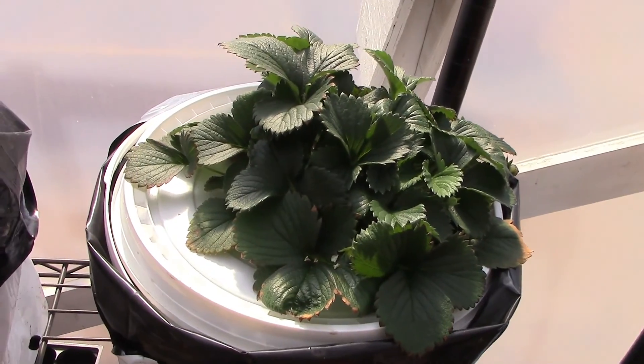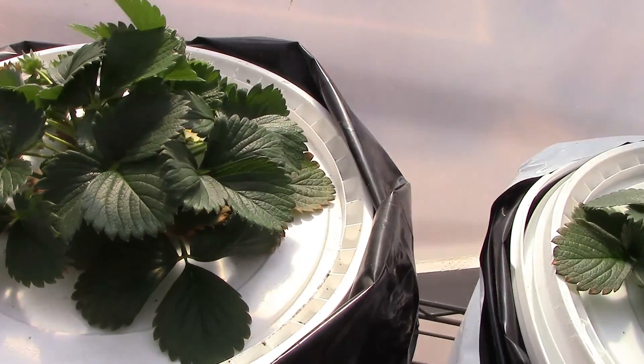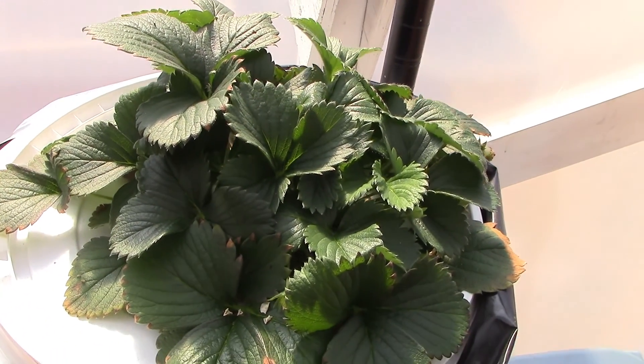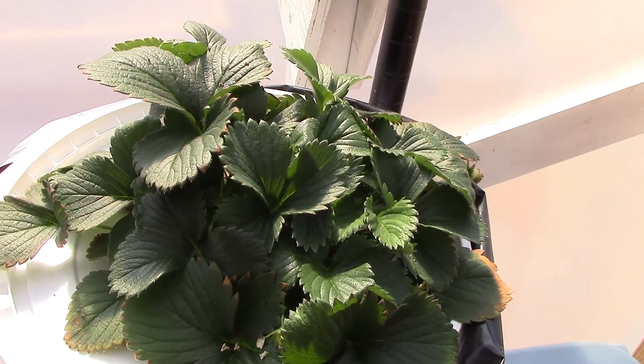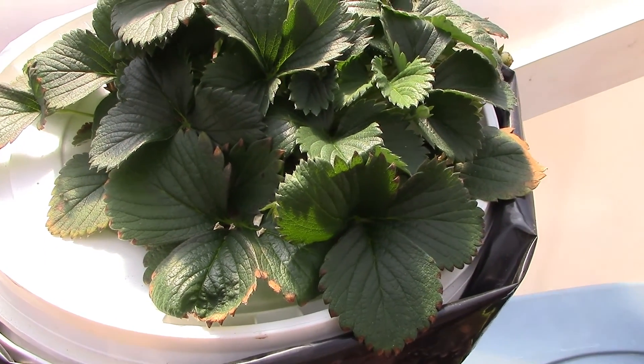Taking a quick look at the Kratky strawberries — these things are really doing good. I changed out the nutrient mix about a week ago because they don't drink up a whole bunch and it just gets weaker as time goes on. Anyway, I changed it out and they're loving it.